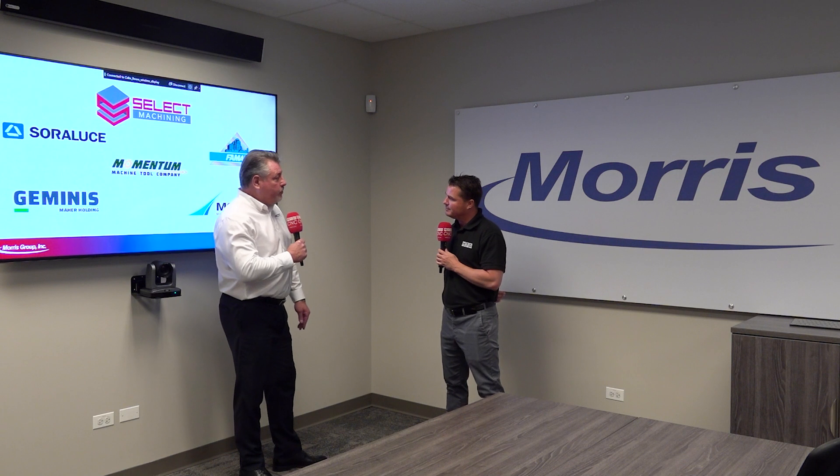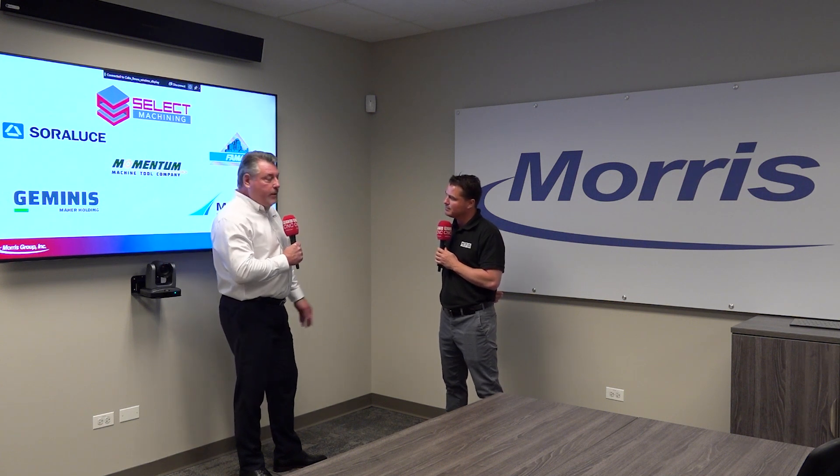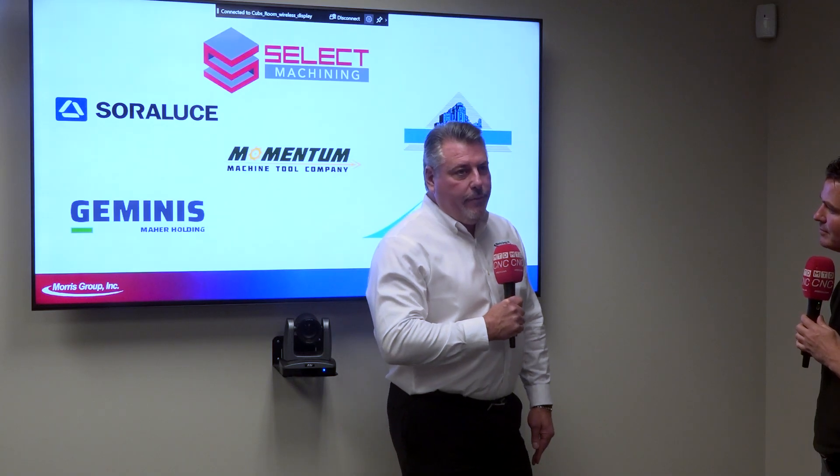The first one on the list would be Sorluthi, out of Spain. They are well known for manufacturing large table-type and floor-type boring mills, portal machines, and multitasking machining centers that incorporate both traditional machining and turning in a combined platform.